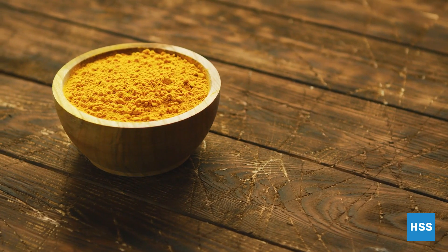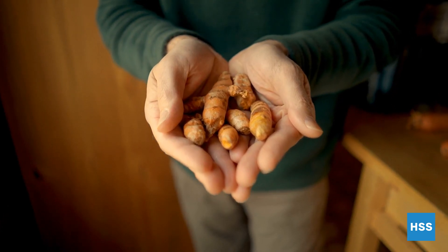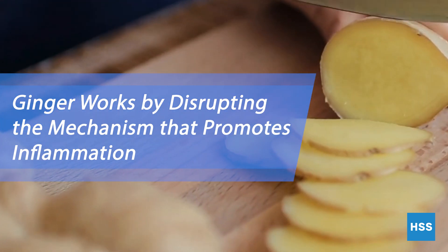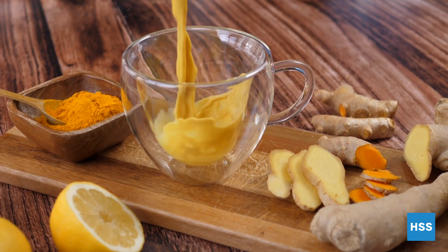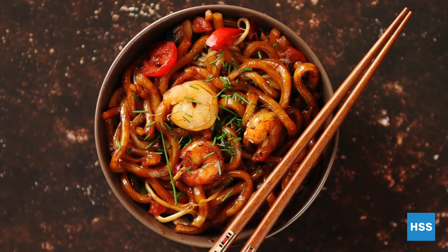Certain spices such as turmeric and ginger have been studied extensively for their anti-inflammatory properties. Ginger is a powerful anti-inflammatory that's useful in treating pain. Both ginger and turmeric can be eaten fresh or taken in pill form. You can grate them into teas, soups, stir fries, or marinades.